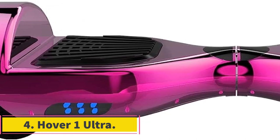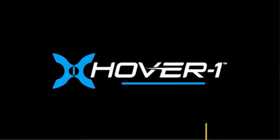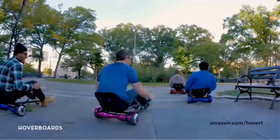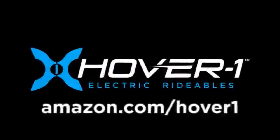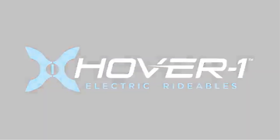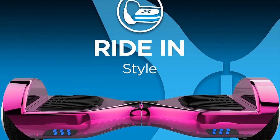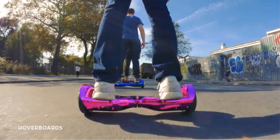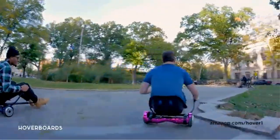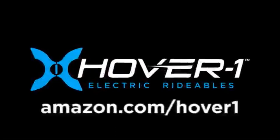Number 4: Hover One Ultra. The Hover One Ultra is an advanced electric hoverboard that offers an exciting and convenient mode of personal transportation. Designed with cutting-edge technology and sleek aesthetics, it delivers an exceptional riding experience for users of all ages. The maximum speed and range per charge may vary depending on several factors, including rider weight, riding surface, terrain incline, ambient temperature, battery level, and riding style such as frequent stops versus consistent cruising. The hoverboard is equipped with a powerful electric motor that enables impressive speeds, and it is designed to handle different types of terrains smoothly.